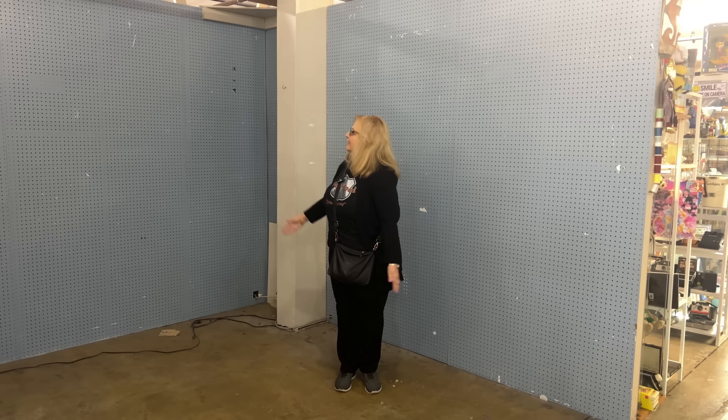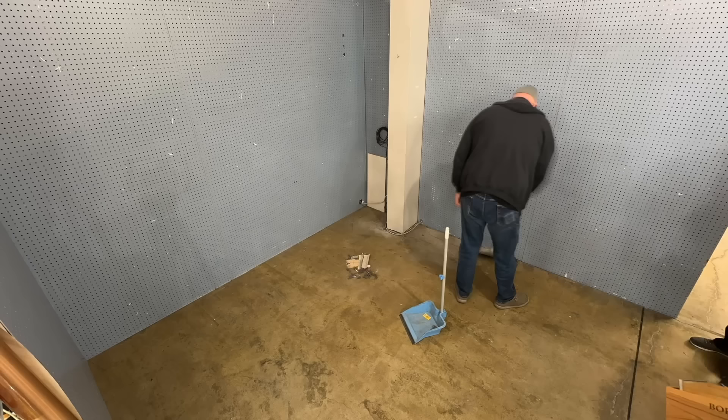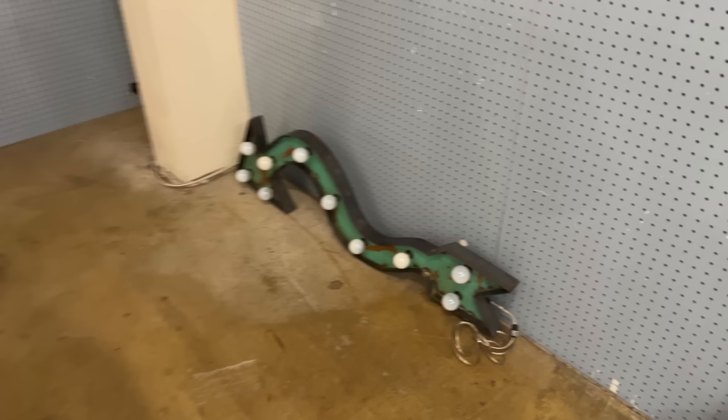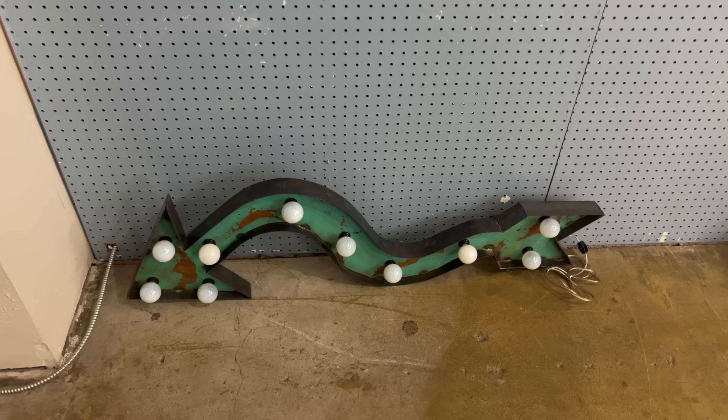Here it is — this is our new space. This is going to be the Picker Road Boutique. And there is the Picker Road Signature Arrow. We have had this for years and it's kind of become one of our key items when we've had booths in various places. We love this item so much — it is not for sale. It's going to be up and it is going to shine the way for people to come into the boutique.